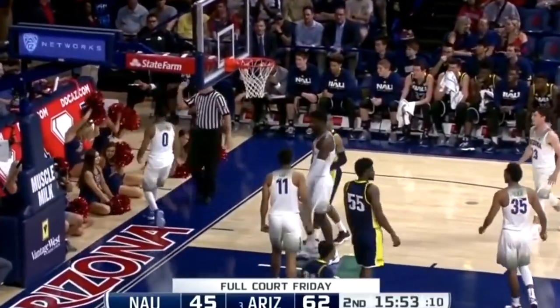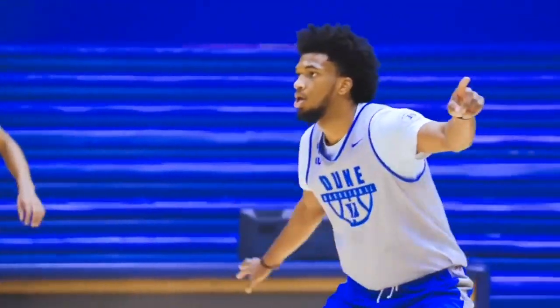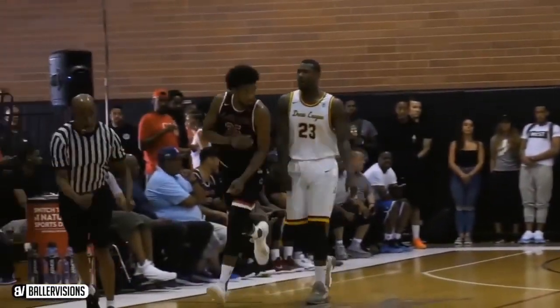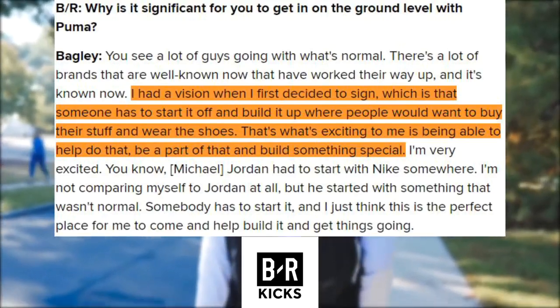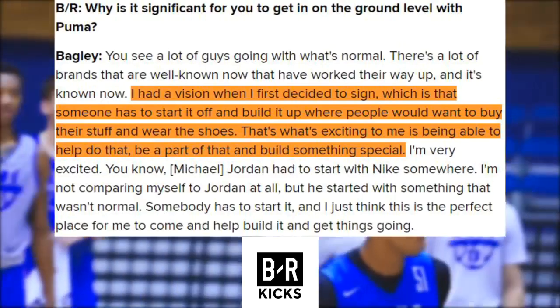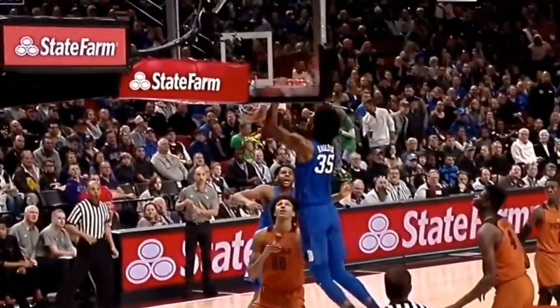After all, these three guys — Ayton, Bagley, and Porter — all sported the swoosh in college, and Bagley in particular was fond of the KD line and wears number 35 in large part because Kevin Durant is one of his favorite players. From reading through interviews on a Bleacher Report article, the ability to start fresh was a big factor for many of them. Bagley said, 'I had a vision when I first decided to sign, which is that someone has to start it off and build it up where people would want to buy their stuff and wear the shoes. That's what's exciting to me — being able to help do that, be a part of that, and build something special.' Bagley's emphasis on signing with Puma is building a brand and going against the trends.